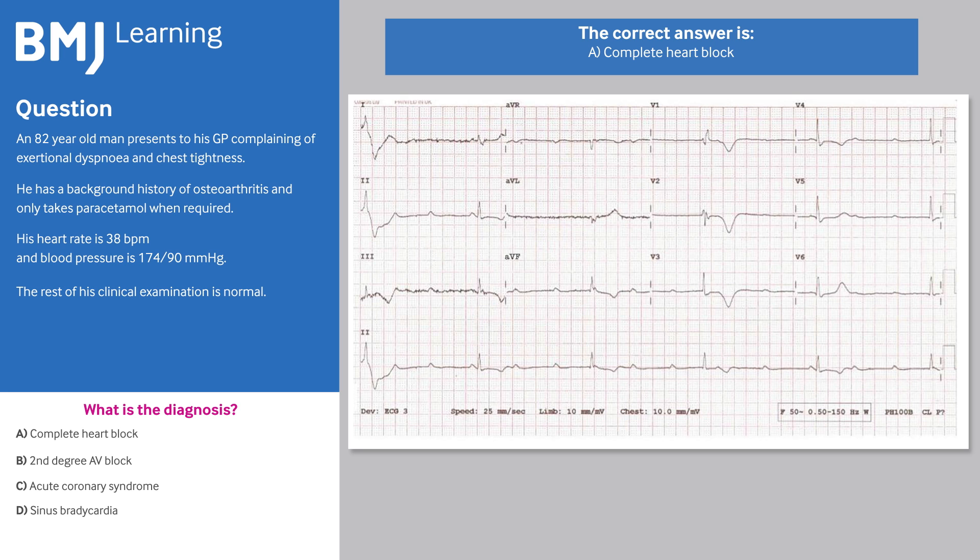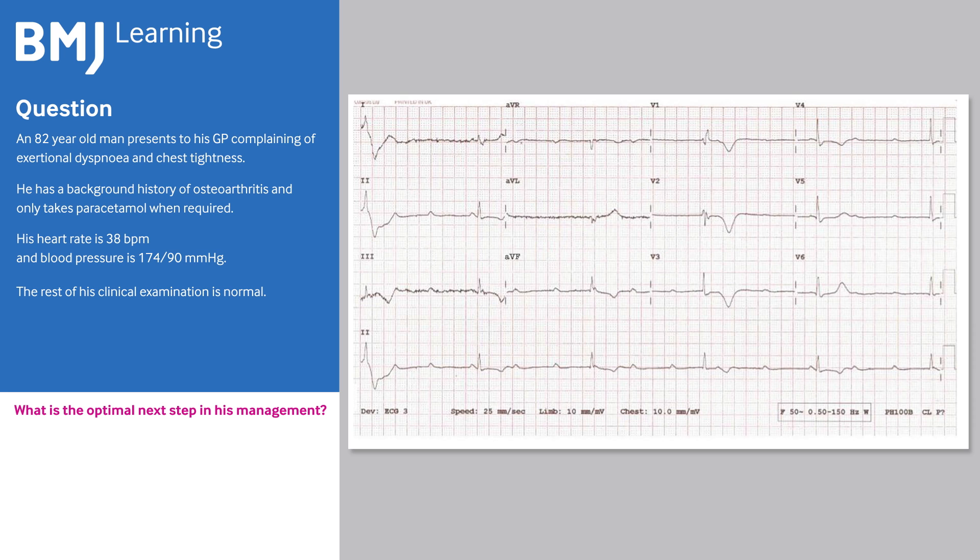This patient has narrow ventricular complexes, suggesting that the interruption in conduction is at AV nodal level. It is the complete heart block that is causing the impaired exercise tolerance. What is the optimal next step in his management?